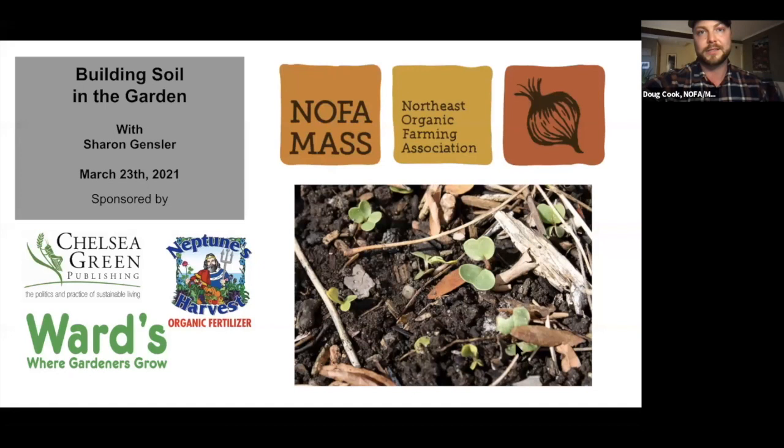As well, Ward's Nursery. They pride themselves on being a leader in offering horticultural products you can count on, knowledgeable staff you can trust, and friendly customer service. Ward's Nursery and Garden Center, where gardeners grow, located in Great Barrington, Massachusetts. And Neptune's Harvest organic fertilizers — products from the ocean to set your plants in motion. Enter code NOFA10 at checkout for 10% off your order between March 9th and April 9th at neptunesharvest.com.